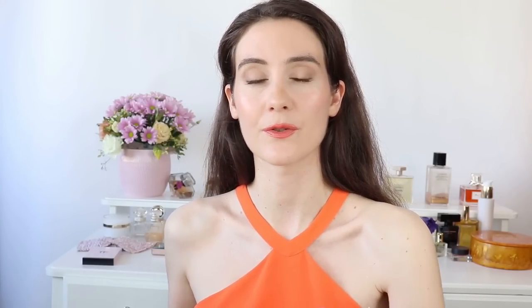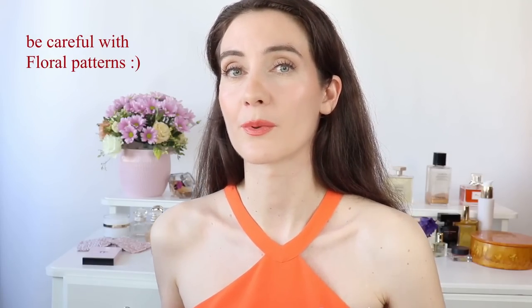Moving on to floral prints: they are beautiful but can be tricky. It's important to choose the right colors and use floral prints with moderation, as they don't suit everyone and can sometimes make you look older. Instead, opt for timeless color combinations or different geometric figures. Also, something I don't like — even though it's recommended by many fashion experts — is animal prints like leopard. In my mind, animal prints make you look older and look very dated and unflattering.